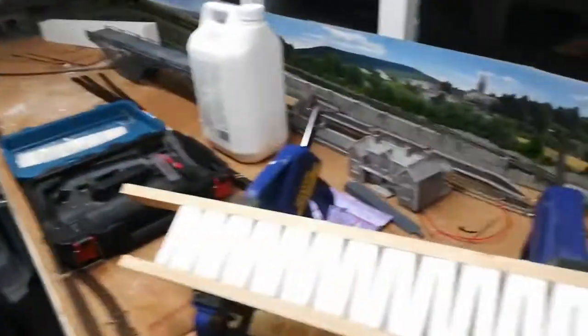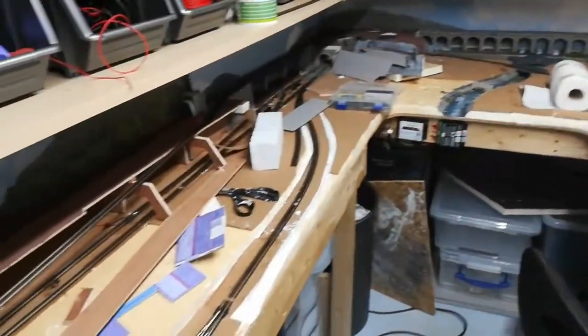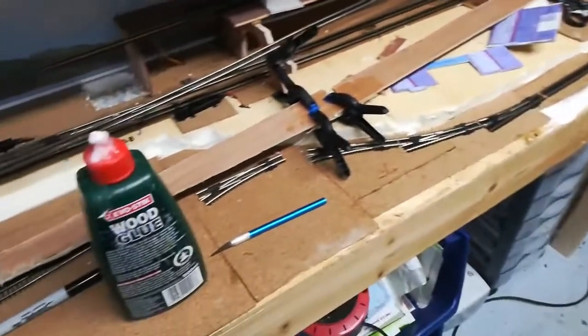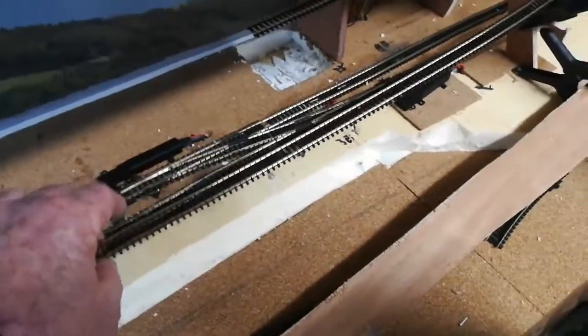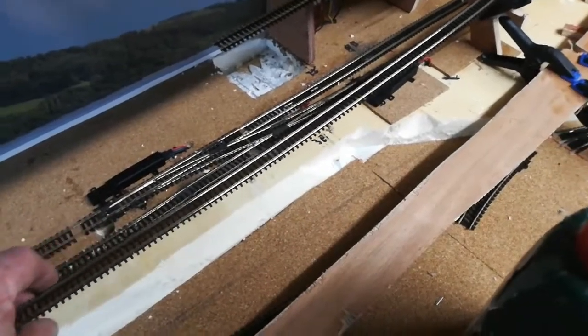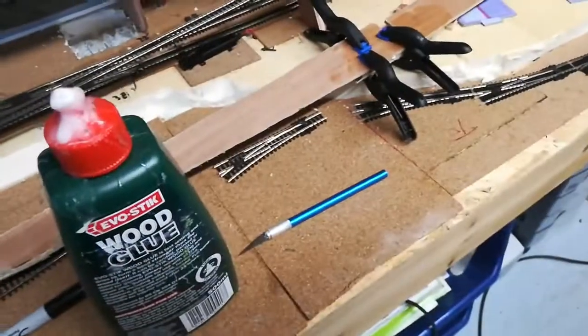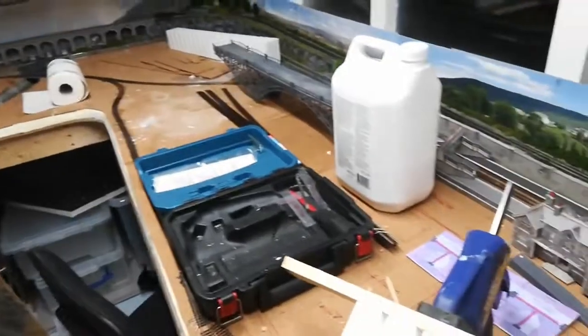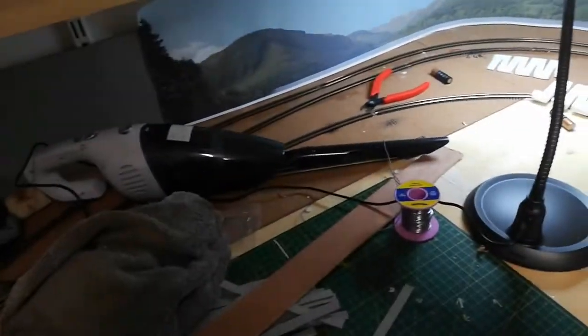I've got to wire up this last track, and then I'll have all my track down from this side all the way around. All I've got left to do after that is the fiddle yard, which I can't do until I've done this rise. Once I've got that set, I can work on the fiddle yard. I'll never tidy up, but thank you for watching — I hope I'm not the only scruffy one doing this. See you another time!